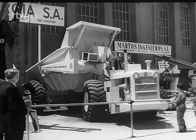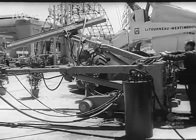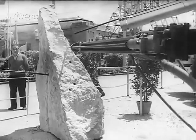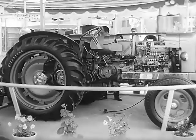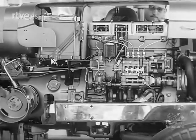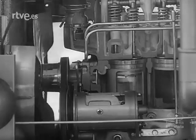La maquinaria agrícola constituye un importante servicio de estos instrumentos en el campo mecánico, desde el potente perforador hasta la piedra más dura. Para mejor conocimiento de los visitantes, algunos de los tractores pueden verse con el motor al descubierto en un corte apropiado, pudiendo así apreciarse los detalles de su funcionamiento.